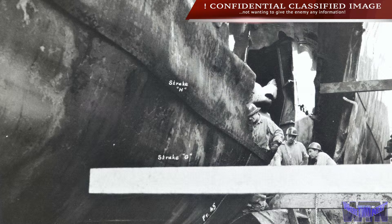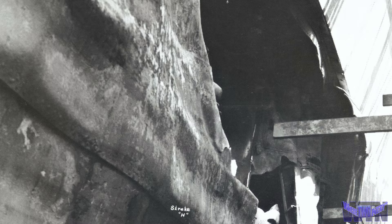The number one question when visitors come aboard the battleship North Carolina is whether she was ever damaged by the enemy. And the answer is yes.